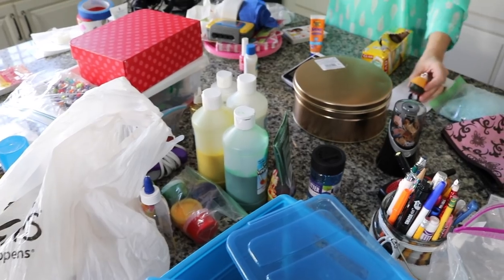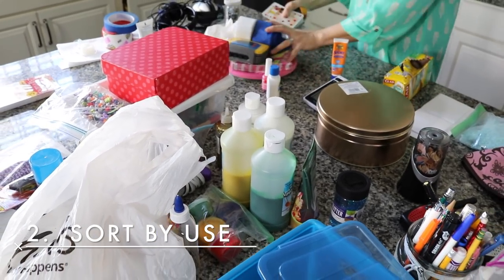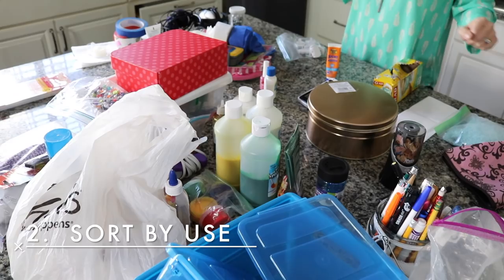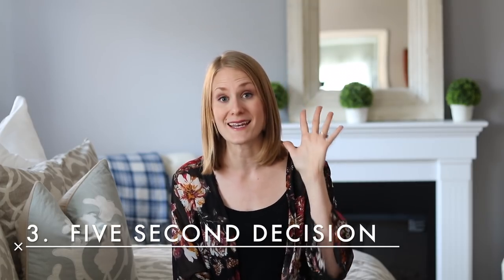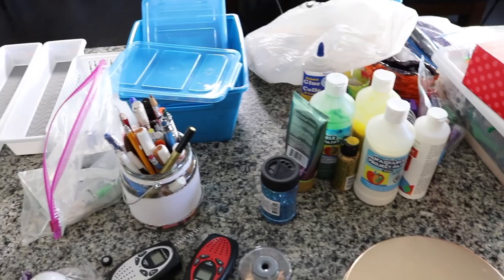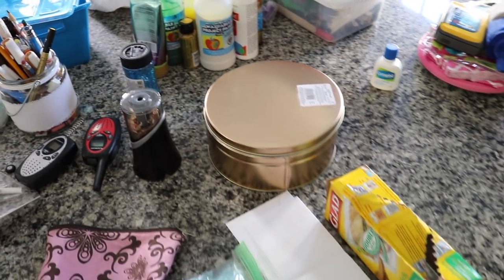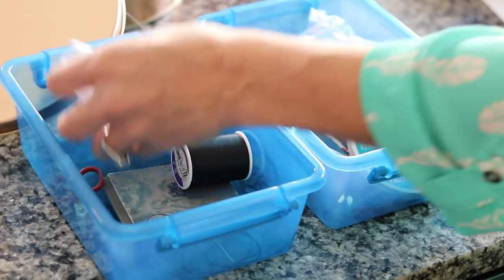The idea when decluttering is to teach your stuff where to go. We took over her countertop and laid all of the stuff out to sort through it. When you are dealing with a bunch of little items, the best thing you can do is focus on a five-second decision. An amazing question to ask yourself is: do I want to make another decision about this? By keeping something, that just means you have to make another decision about it later. The faster you can get rid of it, the better.